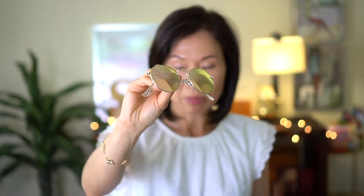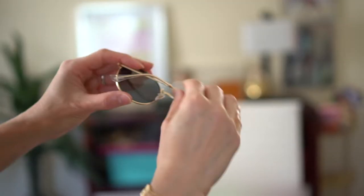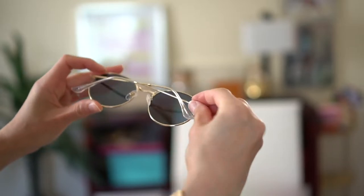My next Amazon purchase is these sunglasses. If you saw my recent video, I got these. I read a lot of comments saying these were dupes for Ray-Ban. I got the pink one. They're very light and comfortable, and I love these.